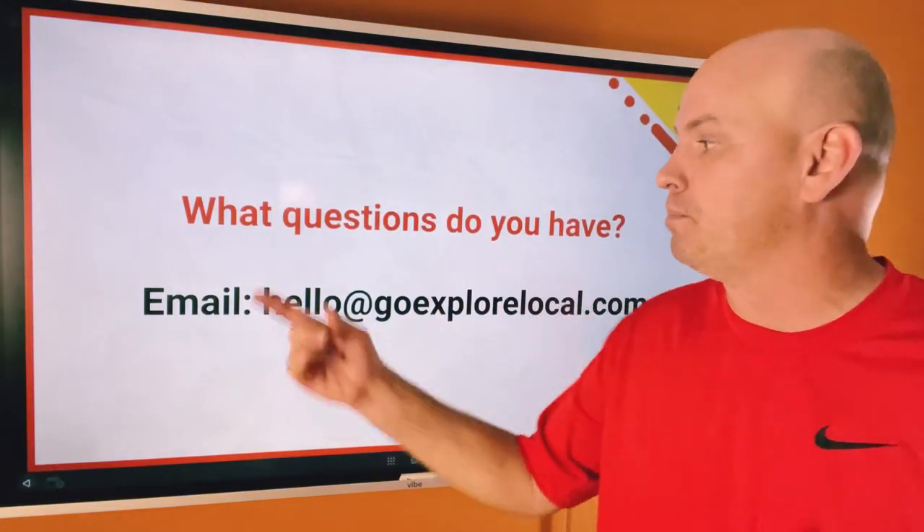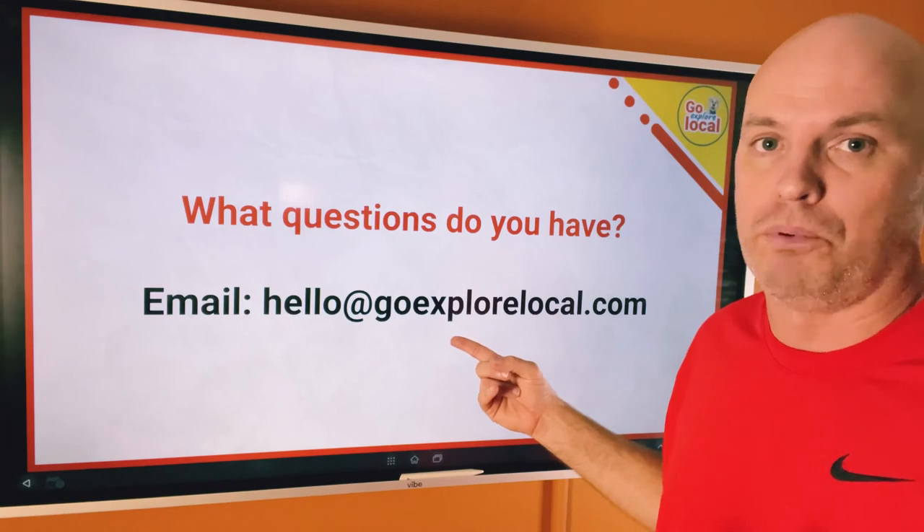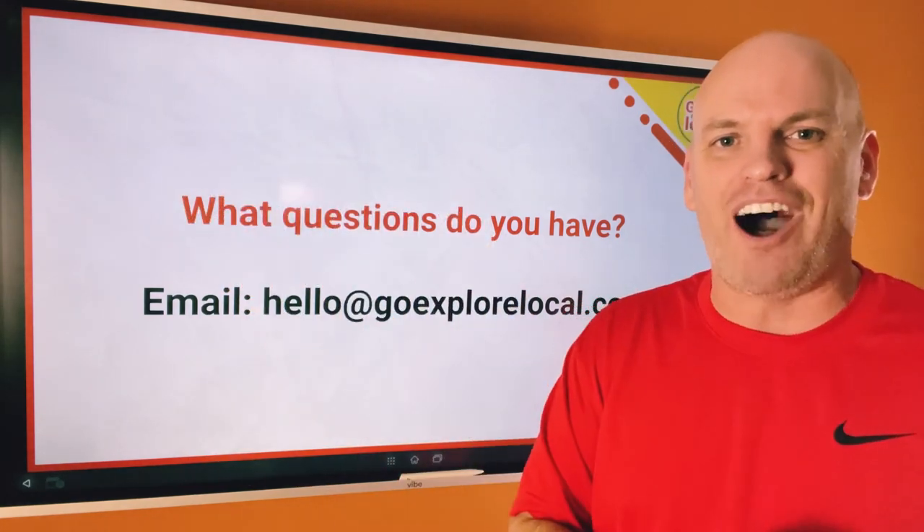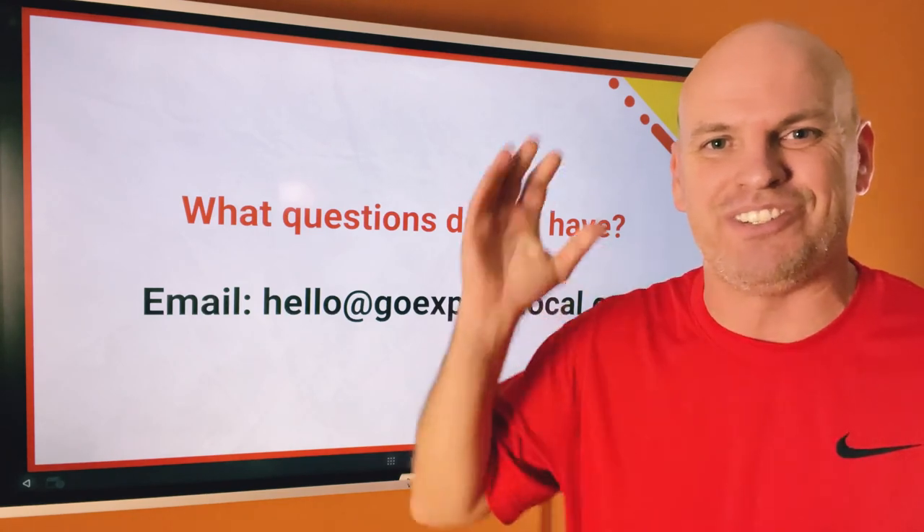If you have any questions, please email hello@goexplorelocal.com. I am here for you, happy to help. Hope you're having an awesome day and I will talk to you soon. Bye.